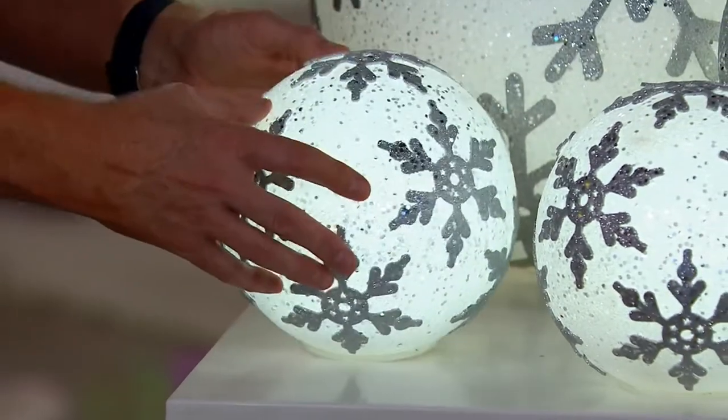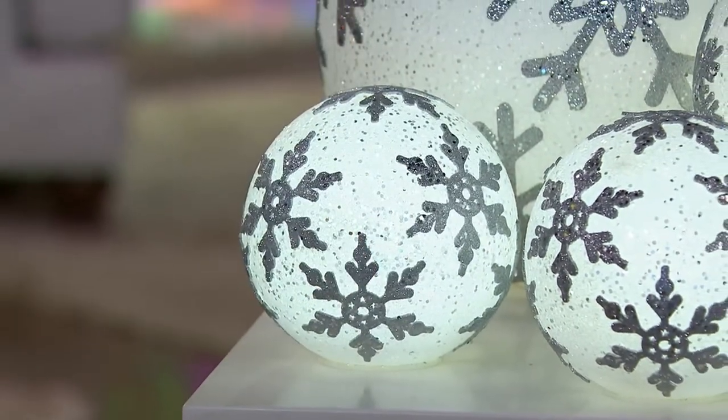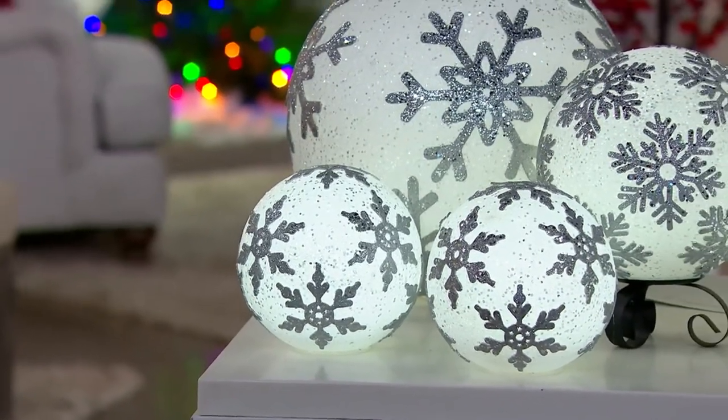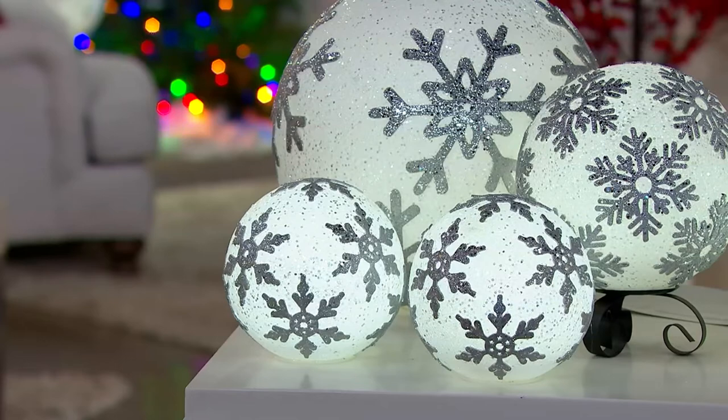There are two different light sources in this. If you don't mind, let's flip the switch on the bottom of the snowflakes and see what happens.